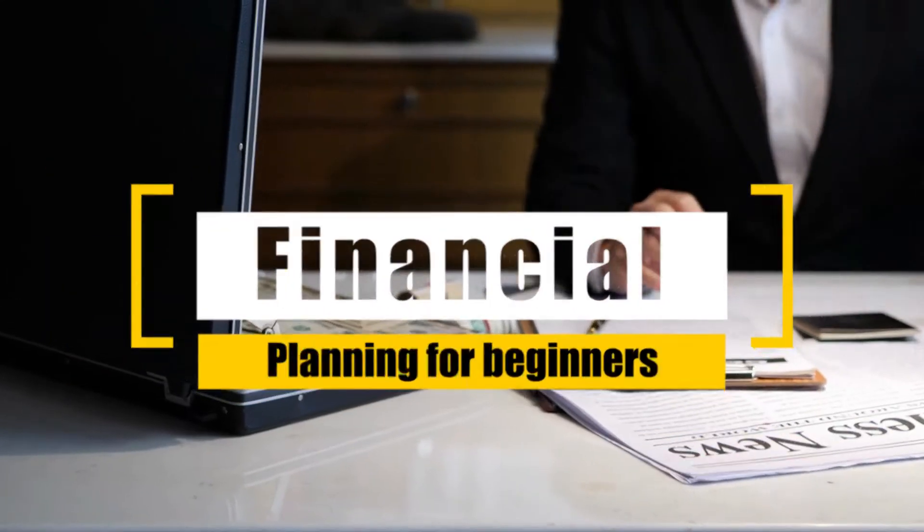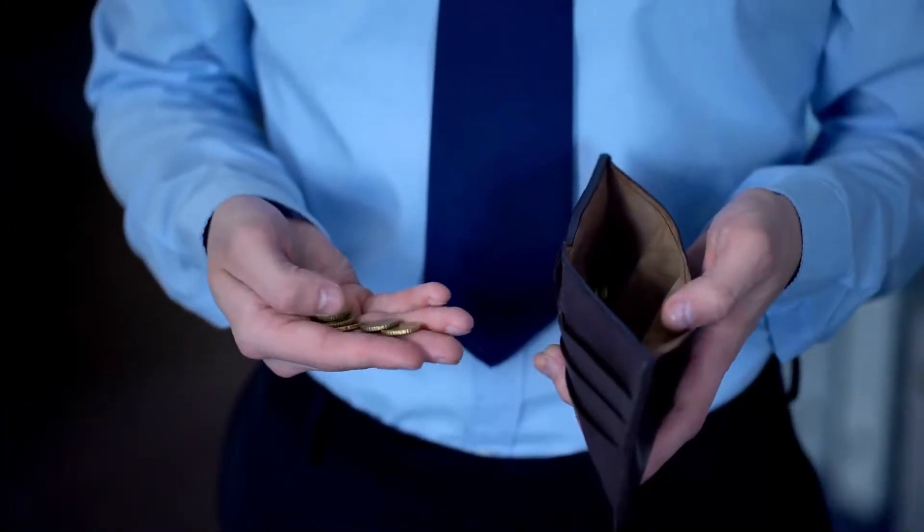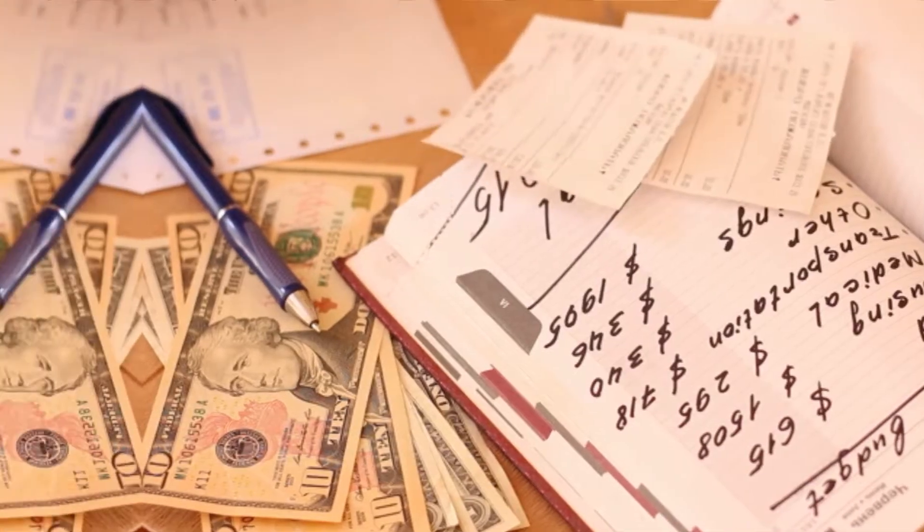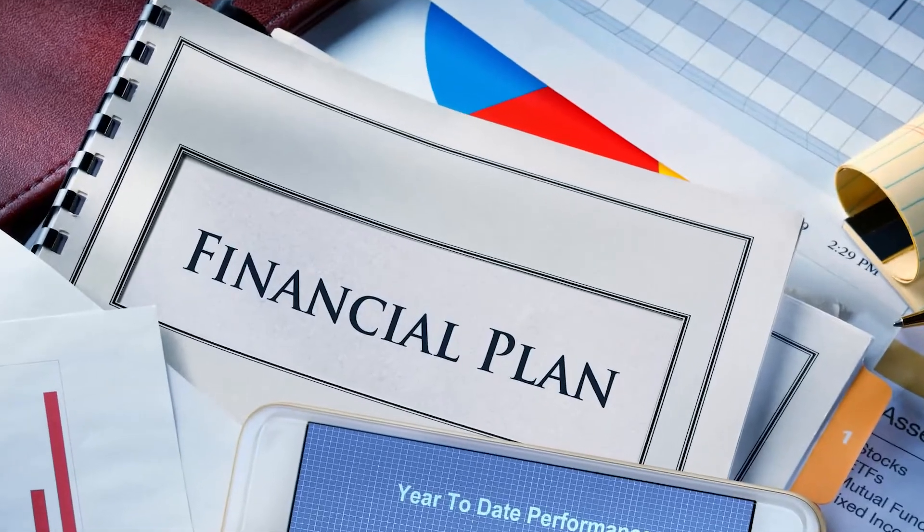Financial planning for beginners. It's just two weeks after payday and you're left with barely enough money to get by for the rest of the month. And that, my friend, is not something good. You may have exceeded your spending limit and this problem must be handled well. For this, you need financial planning.